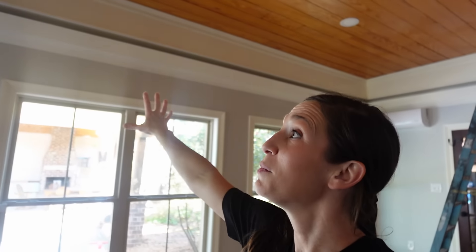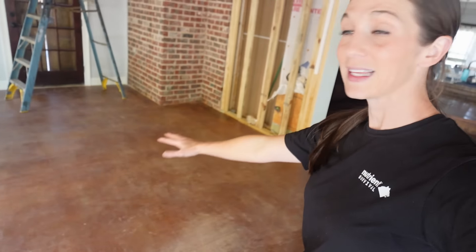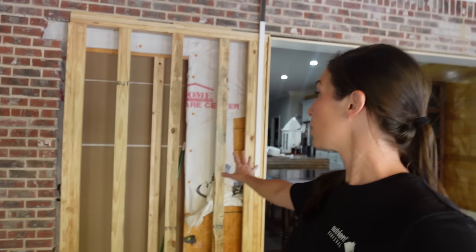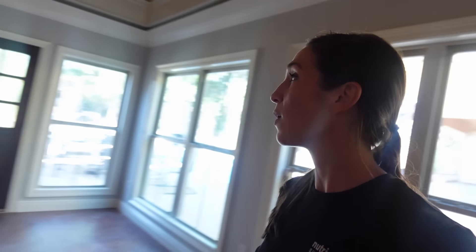Hey y'all, welcome to the Max Loft. I want to give you a quick update of where we are. We finally have the top looking like a real top — all the windows are in, the doors are up and stained. We are almost done with this room. The floor is up, everything is cleaned up. The last project in here before we can fully move in is getting our built-in done, hoping this week.